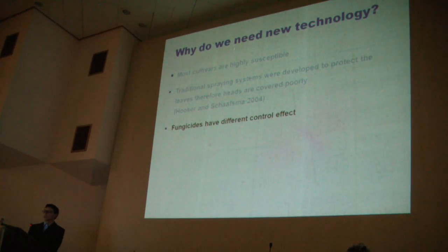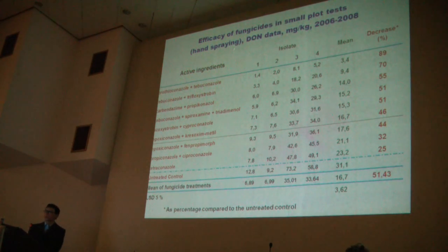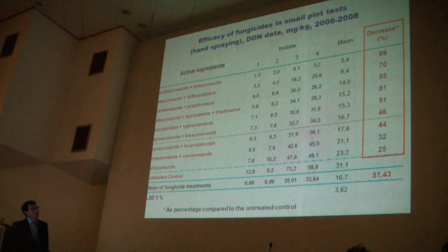That's why the fungicide coverage of heads is very low. Different fungicides have very different control effects. For example, here you can see an experiment from 2006 to 2008. Fungicides were hand-sprayed into the wheat plots, and after that, with four different isolates, artificial inoculation was made. Here you can see the DON content, and in the last column, you can see the decrease of DON content as percentage compared to the untreated control. We found that the most effective ones always contained nearly 90% effectiveness.